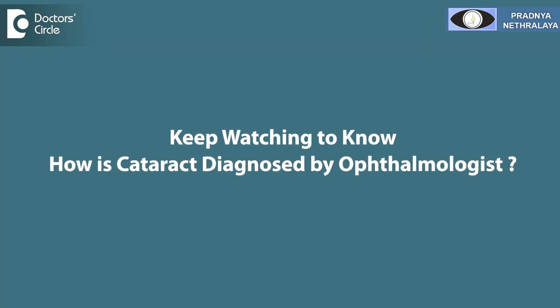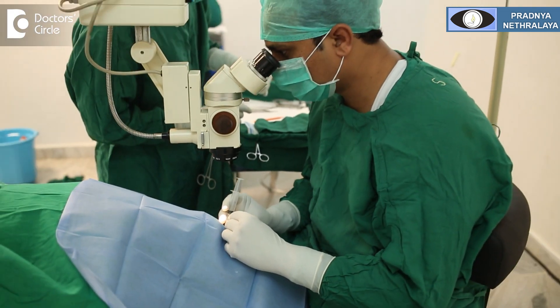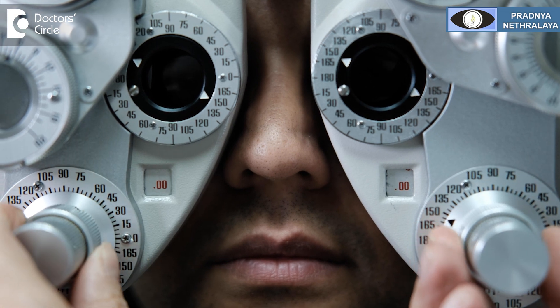How does your ophthalmologist diagnose cataract? An ophthalmologist will do a complete eye examination, which includes checking vision and a dilated retinal examination, and will tell you whether you have a cataract or not. If the cataract is significant, they may ask you to get operated. If it is in the initial stages, they may advise you to just change your glasses.